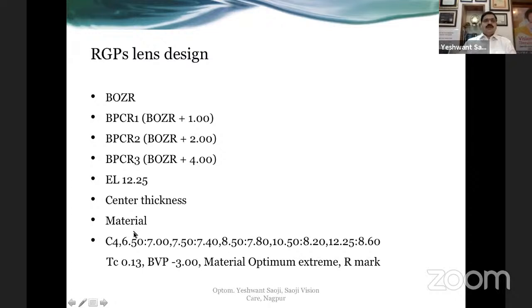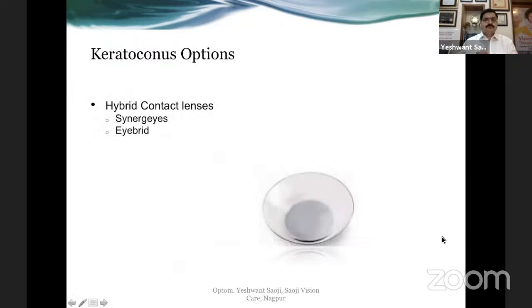The lens design has an optic zone and a base curve which is the central curve aligning the central cornea. The peripheral curve one could be flatter by one diopter, peripheral curve two flatter by two, and the peripheral third curve flatter by about four diopters. Very high DK materials in keratoconic corneas may cause lens flexure, so you need a balance of oxygen permeability and stability. A simpler way to order from the lab is: base curve, power, optic zone, total diameter, center thickness, material, and edge lift.